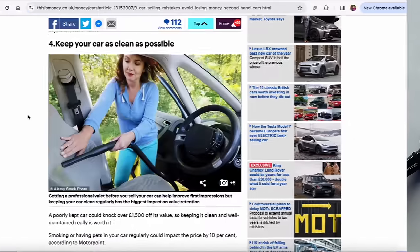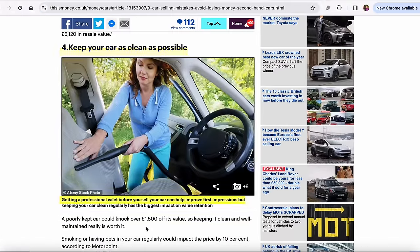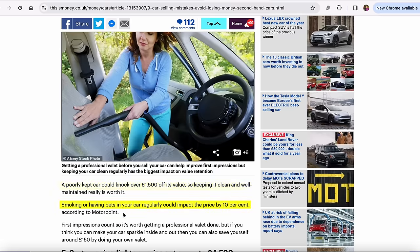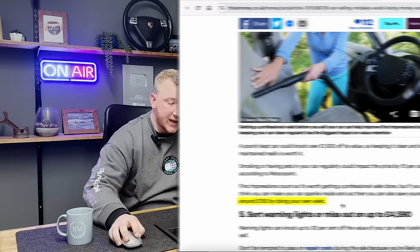Number four: keep your car as clean as possible. Getting a professional valet before you sell can help improve first impressions, but keeping your car clean regularly has the biggest impact on value retention. A poorly kept car could knock £1,500 off its value, so keeping it clean and well-maintained really is worth it. Smoking or having pets in your car regularly could impact the price by 10%.